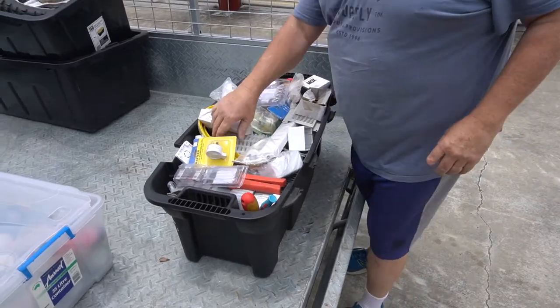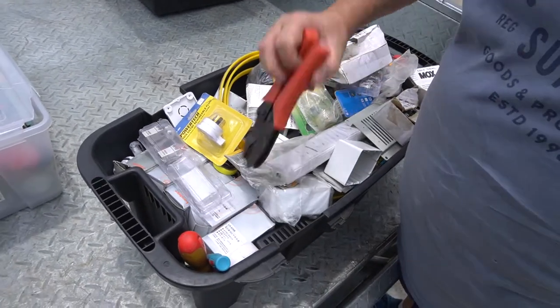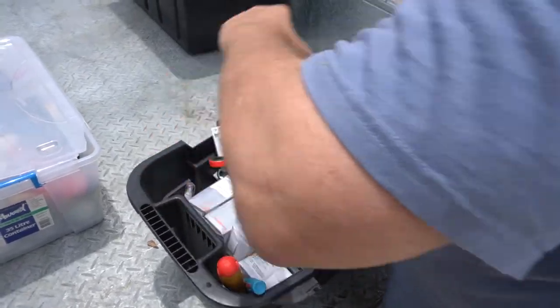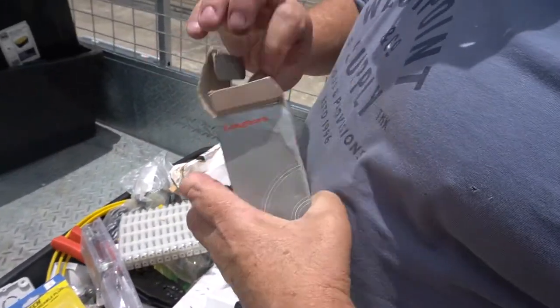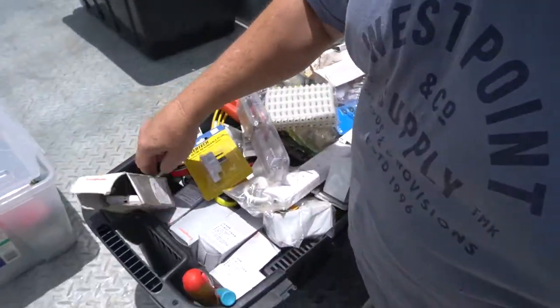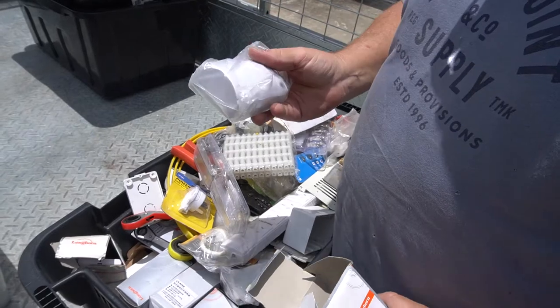Different tools. Electricals. Tools I will sell.